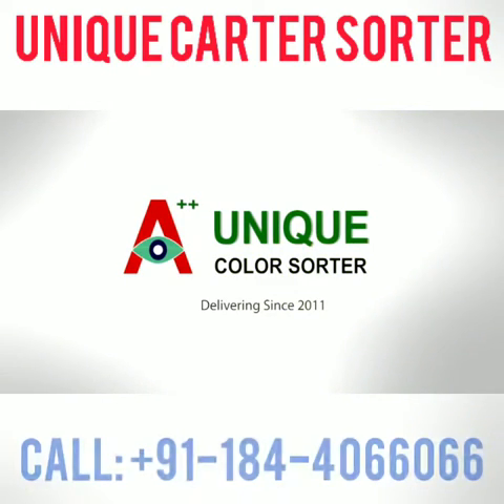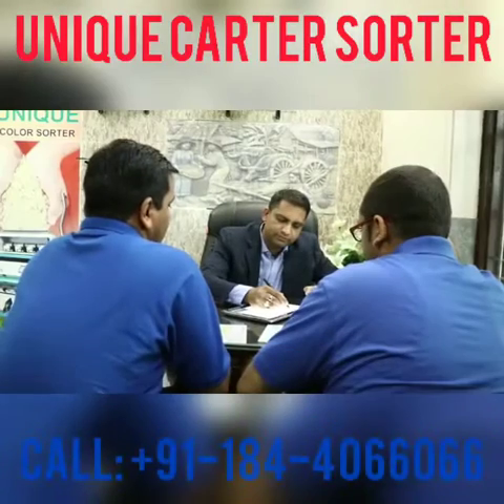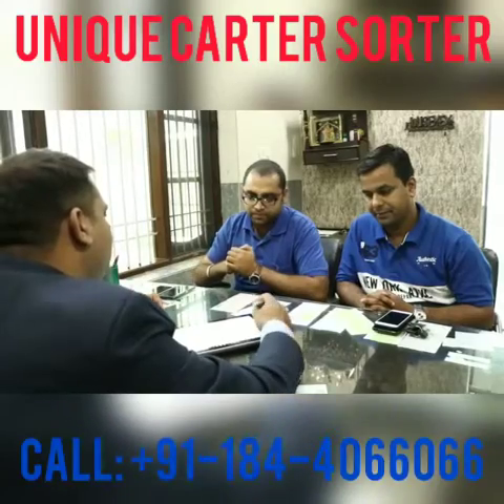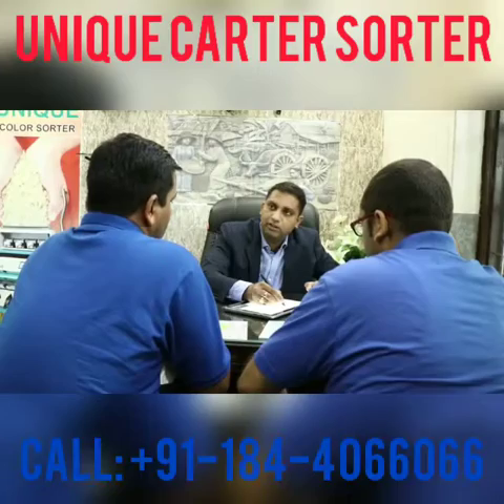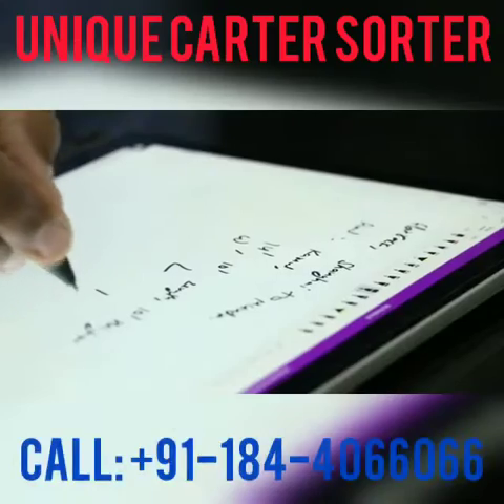Established in the year 2011, Unique Color Sorter Private Limited has been a leading trader, supplier, service provider and exporter of a number of products and services.